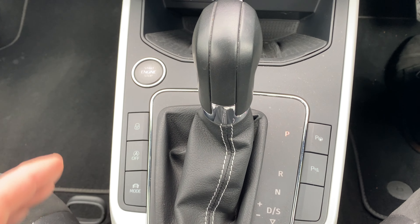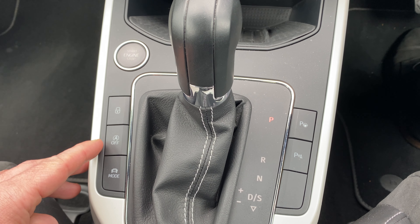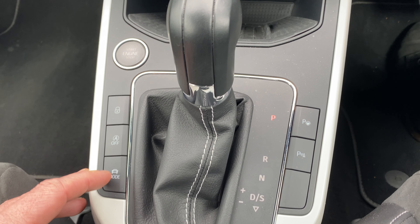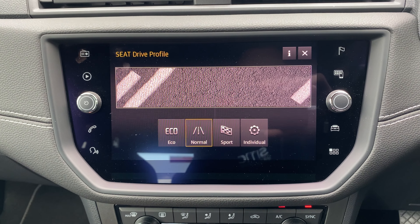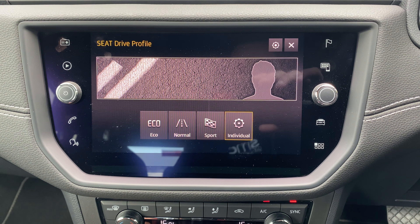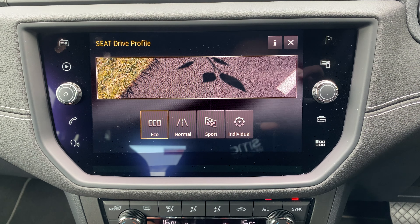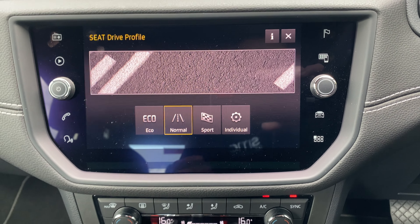Coming back a little further, you've got the start-stop button, the override for locking and unlocking, and your start-stop. You've also got different driving modes — you can adjust it from a normal setup, sending it one way to the left which makes the whole experience a little bit more sporty, or to the right which brings it back down with economy as its main aim.